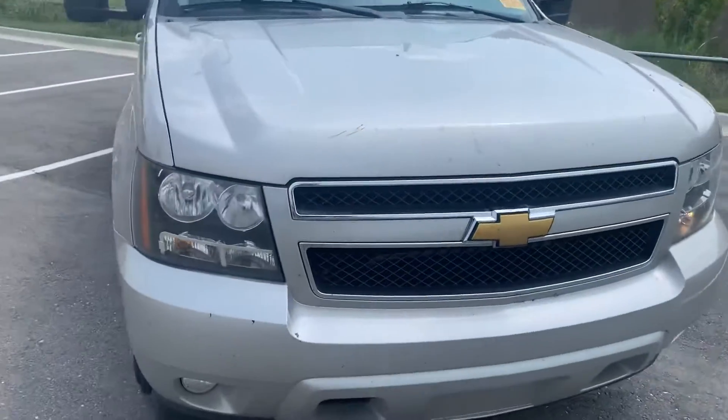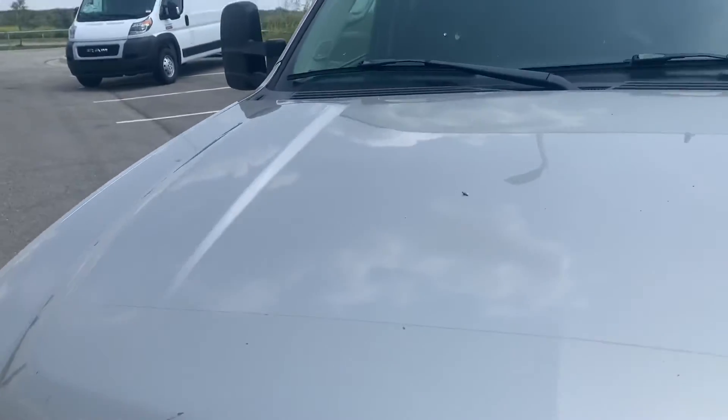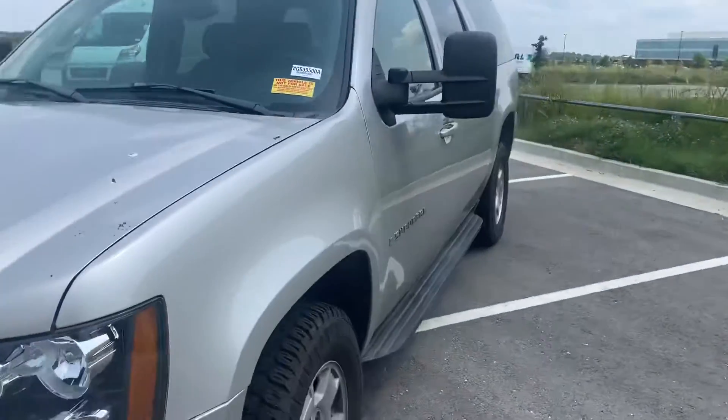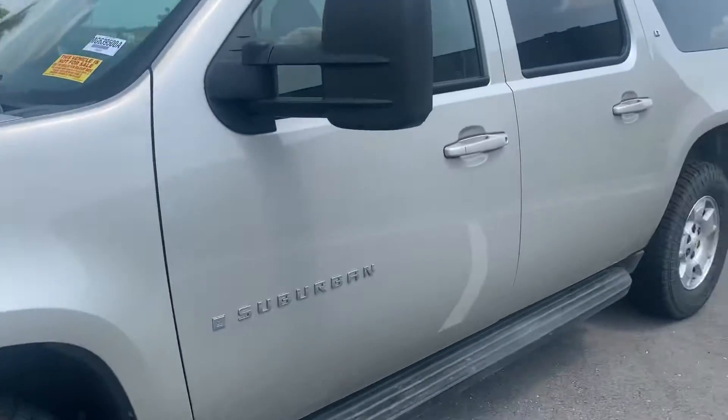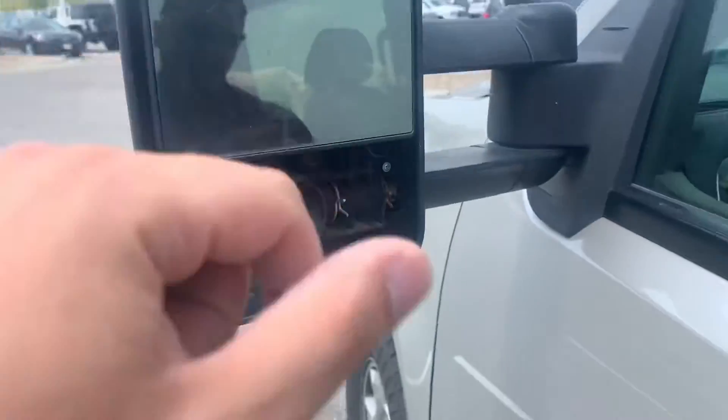But overall, not super horrible. For the price, you really can't argue it. Looks like there's some bugs and some bird poop going on there, but really not too bad on the front end. Did kind of want to point this out — mirror is cracked right there; can't see out the top, though.